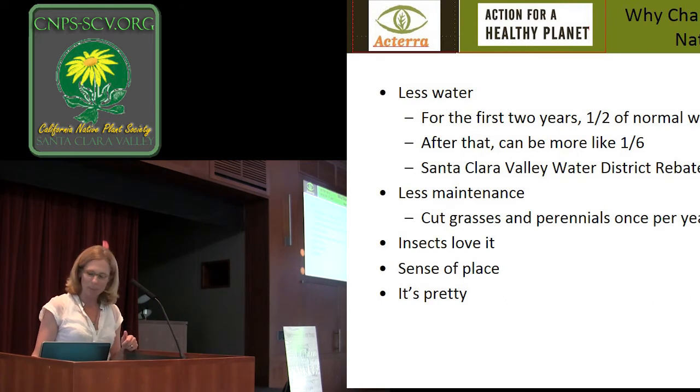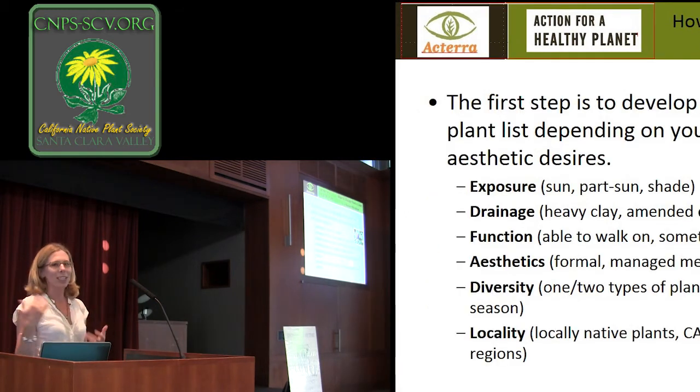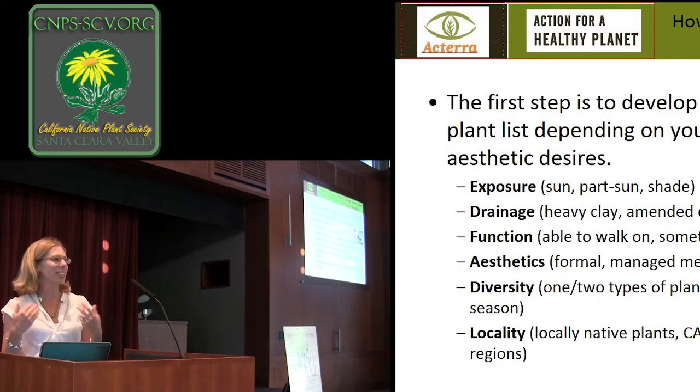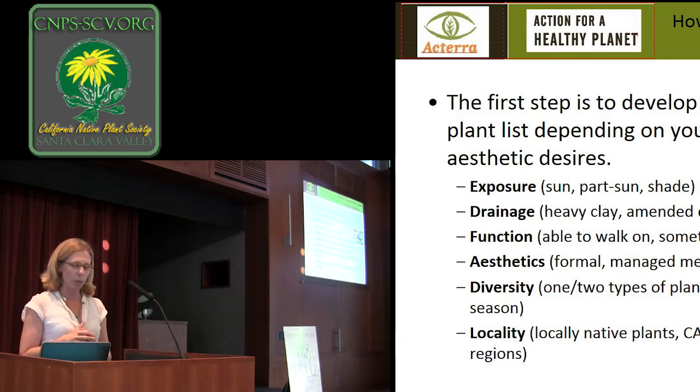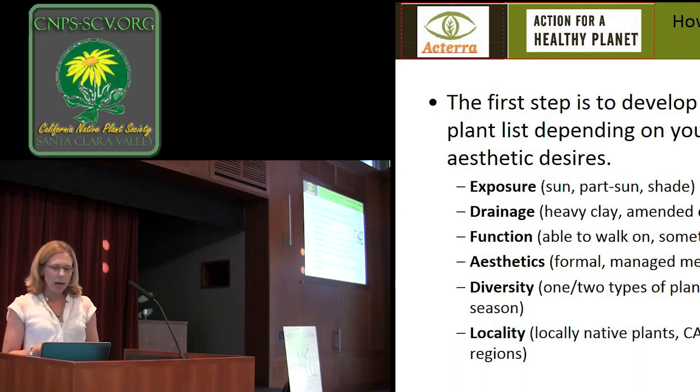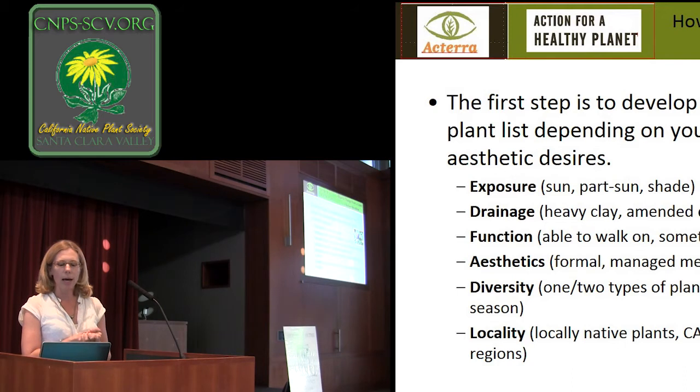I also like it because it gives you a real sense of place. Rather than seeing islands of bright green amidst golden hills, it's nice to have your meadow sort of reflect what you're seeing in the distance. So the first step is really developing an appropriate plant list, depending on what you want to do, what function the meadow will serve, as well as your aesthetic desires and your site.